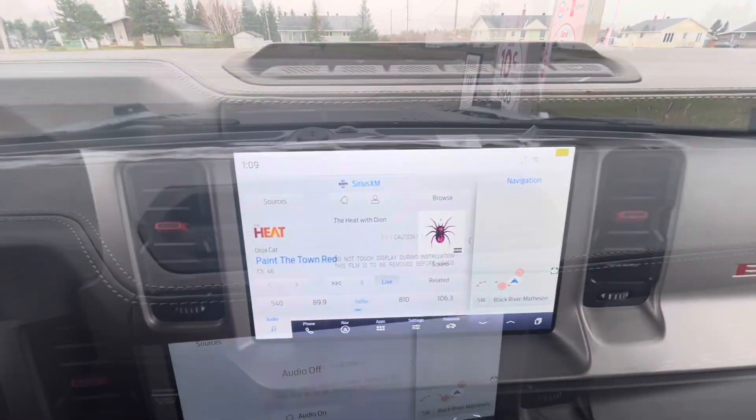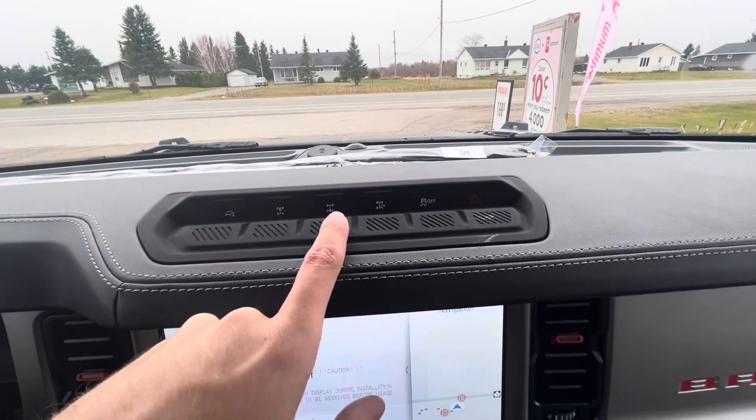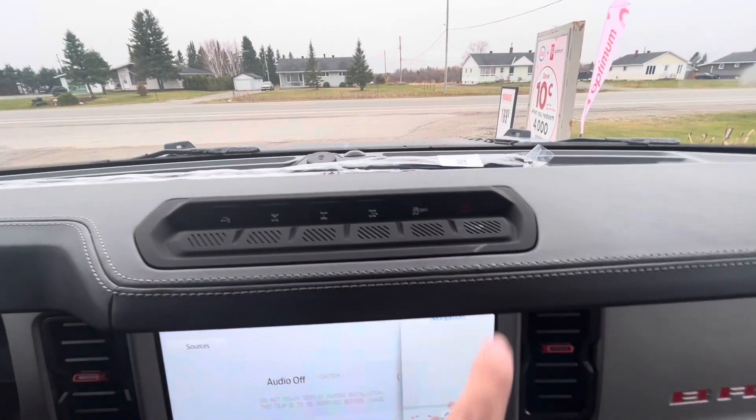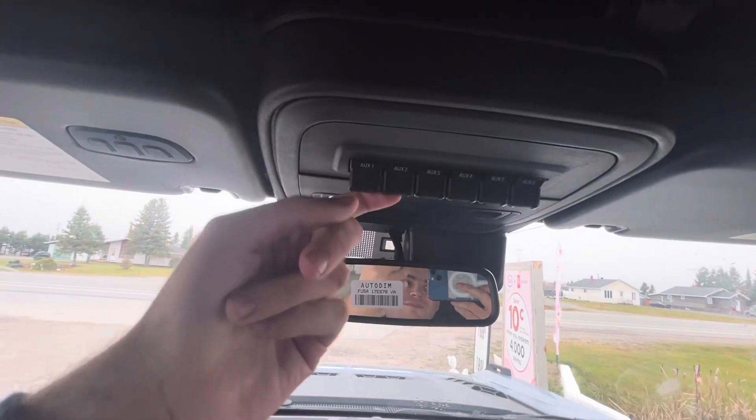You've got your locking differentials — front and rear diff locks — and a traction off button. There are also six auxiliary switches. The Bronco Raptor does have a hard top, which I'll demonstrate in a moment. There's also cubby storage.